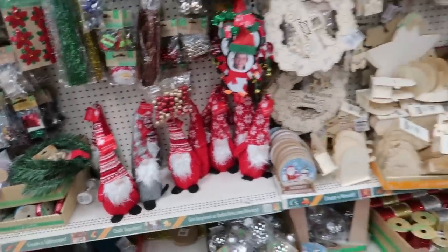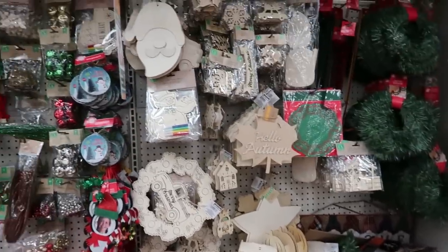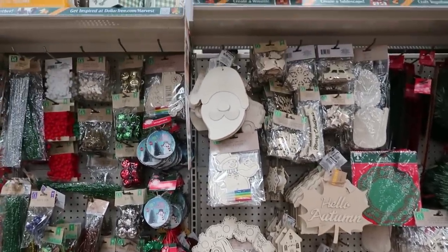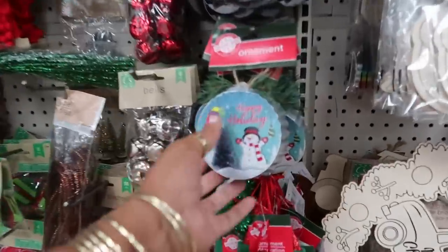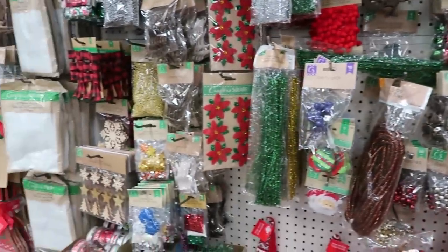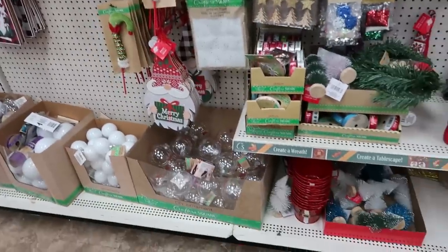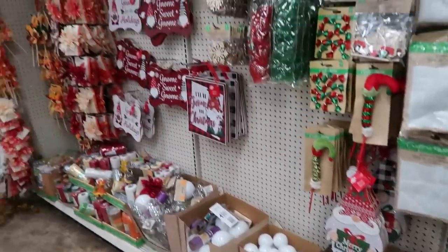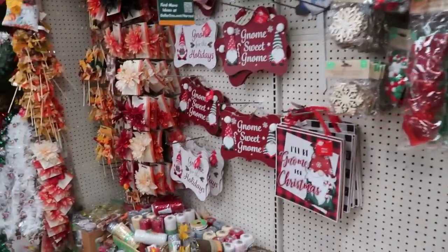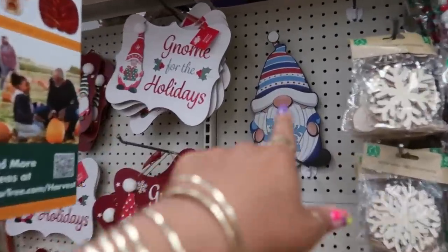There's the gingerbread ornaments and the elves, and behind me you've got a few more things. There's gnomes already here. And then a lot of other stuff — the trees, the ribbon, all the wood stuff, and some ornaments, and a few pictures over there. Oh, that little one is cute — that's a yard stake.